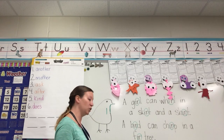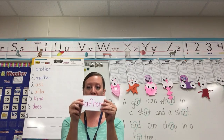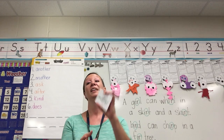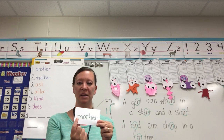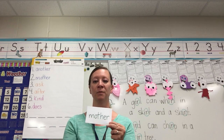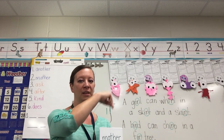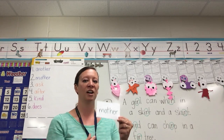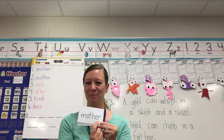Alright, now I've got your words for the week. Here are our sight words we should know on sight. Mother — let's spell it together: M-O-T-H-E-R. Mother. Now take your finger and pretend your finger is a pencil and the air is a paper — write it in the air: M-O-T-H-E-R. And what do we see at the end of mother? E-R.